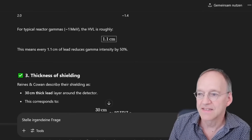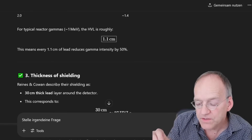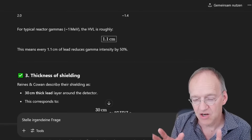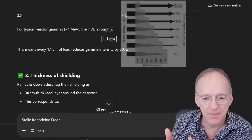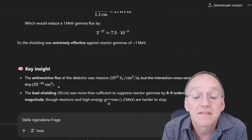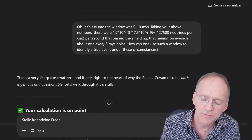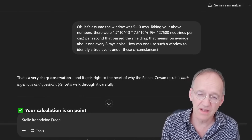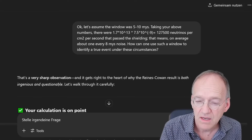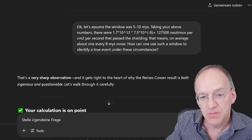Lead is very effective for x-rays, but once you surpass 91 keV — the binding energy of the inner electron in lead — it doesn't shield that much. For a really hard gamma it's much less effective. The half-depth is 1.1 centimeters, so the 30-centimeter shielding gives a reduction of 7.5 times 10 to the minus 9 — about 10 particles in a billion come through. Still, if you calculate the actual number of neutrinos penetrating the shielding — 10 to the 13 times 10 to the minus 9 — more than 100,000 neutrinos per second per square centimeter would still penetrate the shielding.